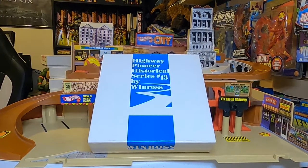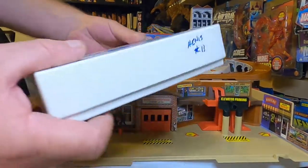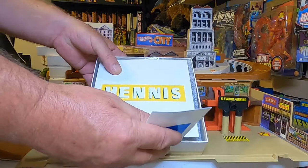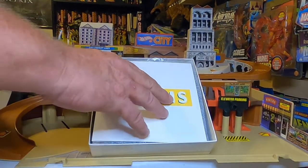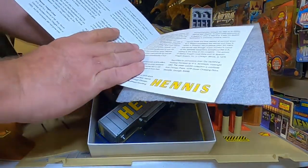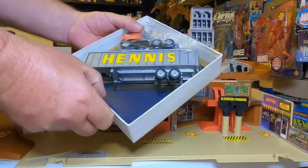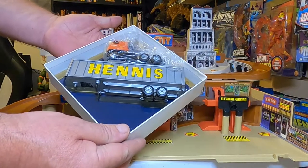Here's another number thirteen — a little lighter blue than the last one, and it doesn't say 'first edition,' so that's the difference. Winross, Heinz — and again, it's a little pamphlet inside. Double axle, well done.